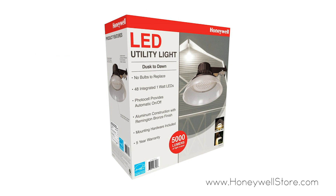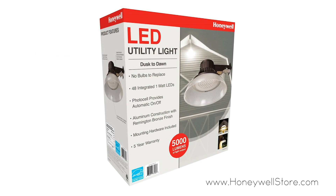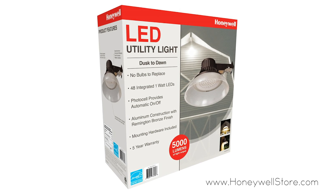The Honeywell LED barn light with bronze finish and plastic shade shines bright from dusk till dawn to keep you safe.